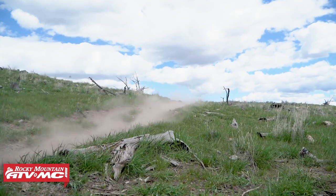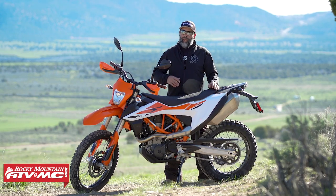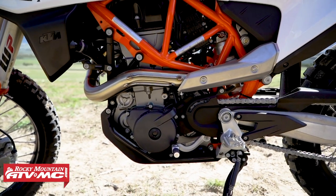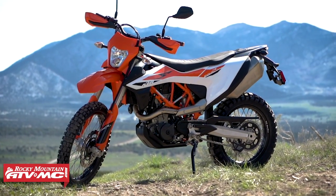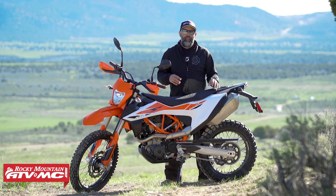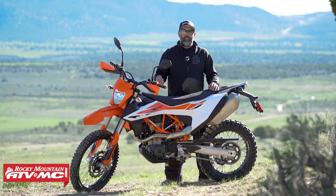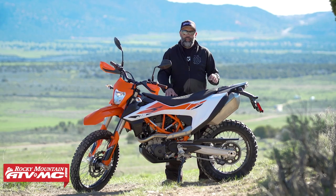It's still the same 690cc LC4-based engine. This engine has been around for a long, long time — super reliable. They keep making updates to it, but in its current form it's bulletproof. Still a single cylinder with a great big piston. They did add another counterbalancer this year to get rid of some of the vibration, so vibration is really down.